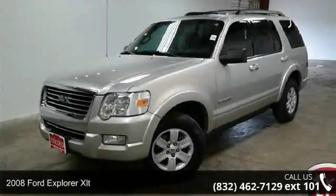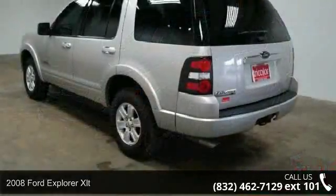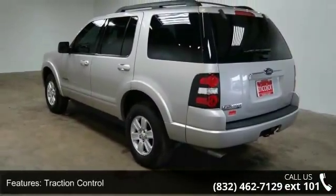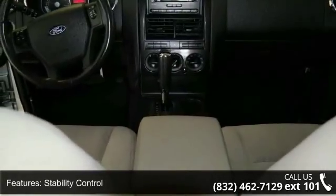Step into the 2008 Ford Explorer XLT. If you are looking for an automobile with great features, look no further. This vehicle comes with a reliable 6-cylinder engine connected to a smooth shifting automatic transmission.